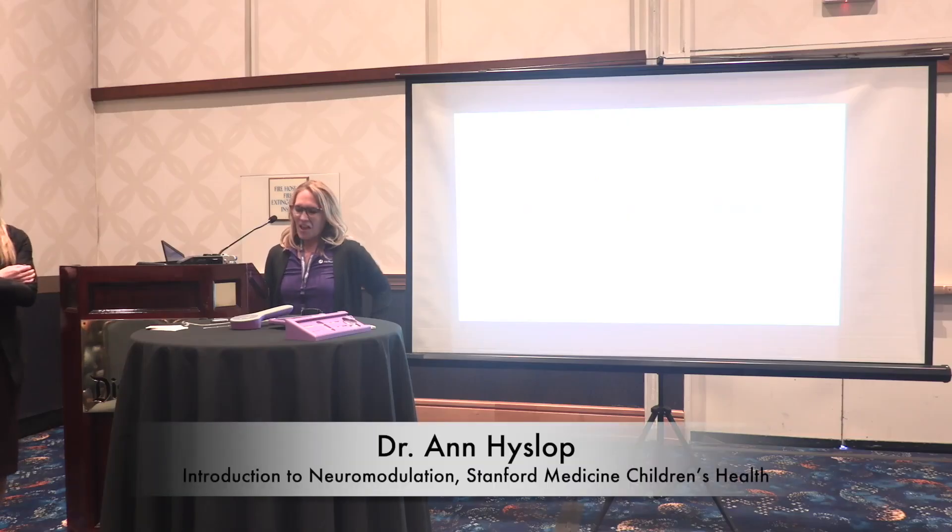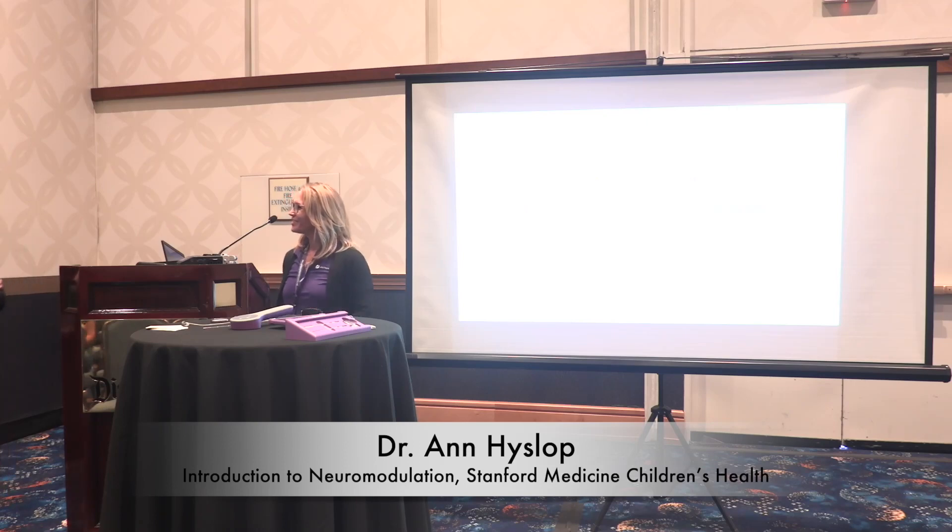Good afternoon. I have the pleasure of introducing Dr. Anne Hislip from Stanford Medicine Children's Health, where she's a pediatric epileptologist and clinical associate professor of neurology and neurological sciences. The topic she will be discussing today is introduction to neuromodulation. Dr. Hislip.